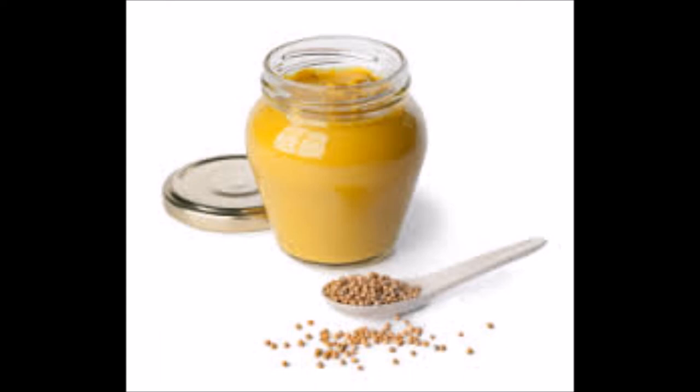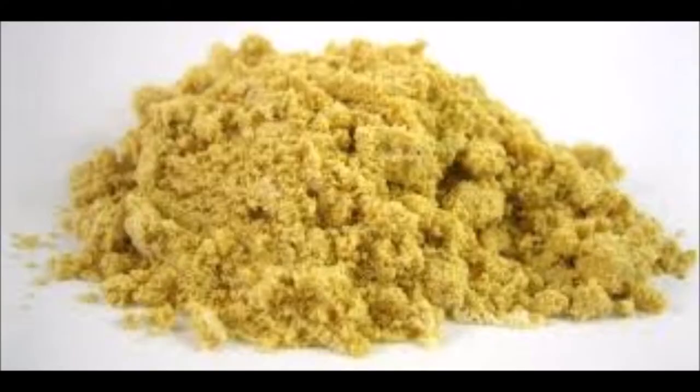The table condiment mustard does indeed come from the mustard seed. You can make mustard from the wild seeds by grinding them and mixing with brown flour in equal parts vinegar and water until you get the desired consistency. The dried seeds can also be ground in a food mill to make dry mustard — just like the spice you buy in the store.